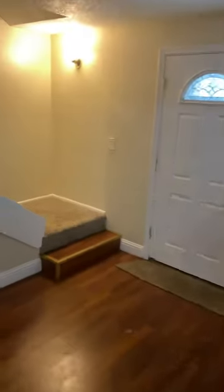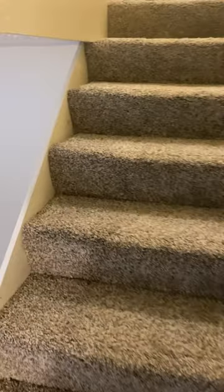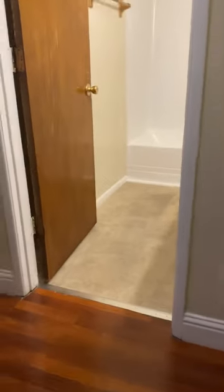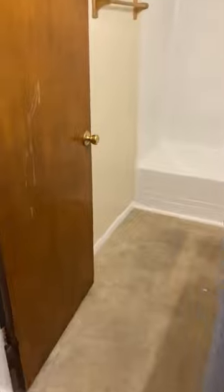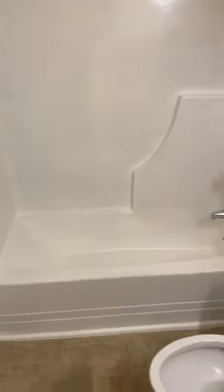Now we're going to go upstairs. This is my stairs — the way I go to my rooms. This is my bathroom. I got a tub and shower head. I think y'all know what a bathroom pretty much looks like.